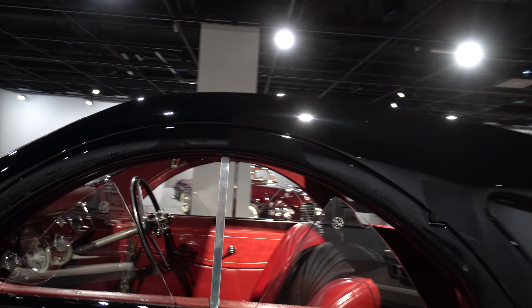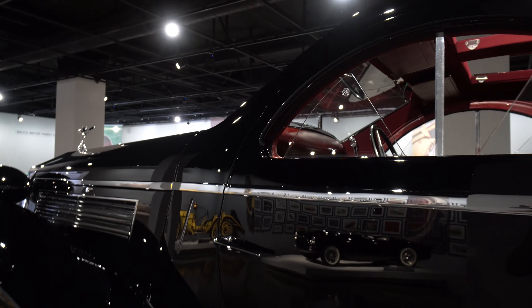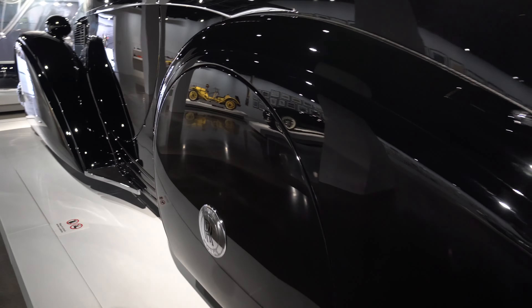Let me show the interior a little bit here. Look at how the windows go up and down. And just in front of it — Bugatti. Just stunning lines — 1939 Type 57C Cabriolet.